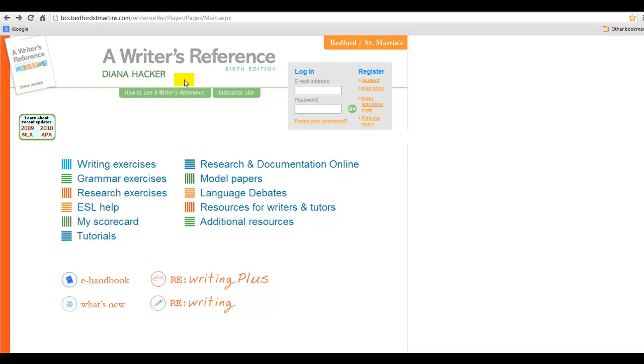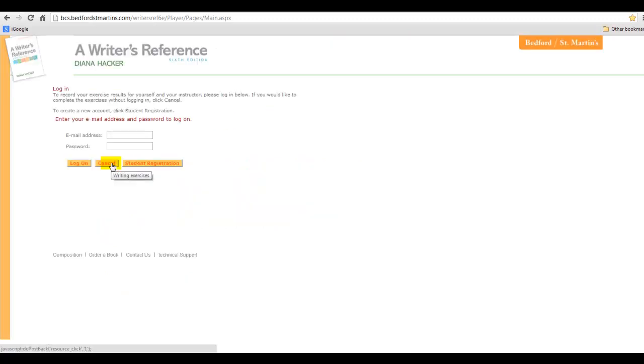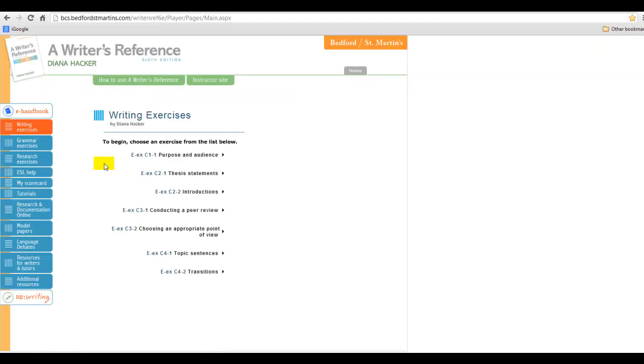You do not need to log in when you go to this website. Simply go directly to the writing area — you do not need to log in. Just cancel any login prompt and there you go.